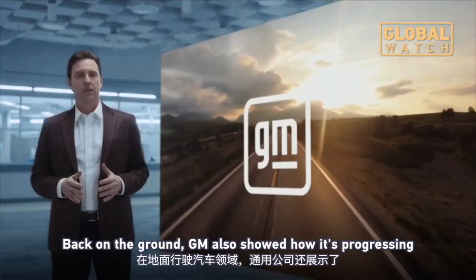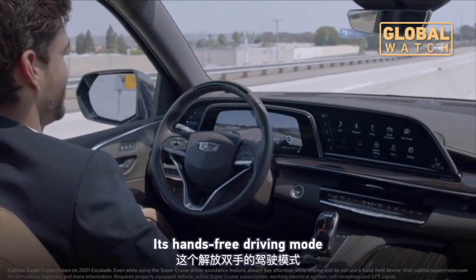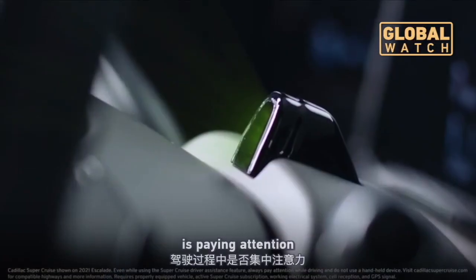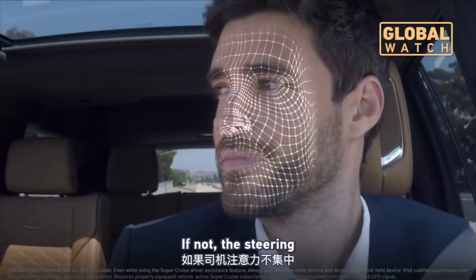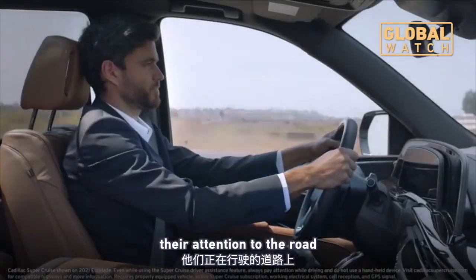Back on the ground, GM also showed how it's progressing with the practical aspects of self-driving vehicles. Its hands-free driving mode features a system to detect whether a driver is paying attention. If not, the steering wheel light bar flashes to prompt the driver to return their attention to the road.